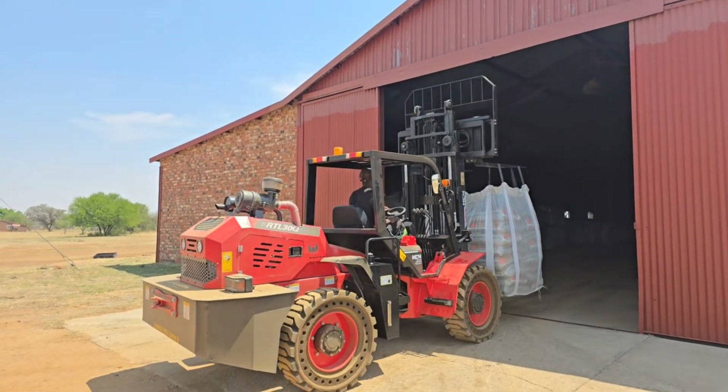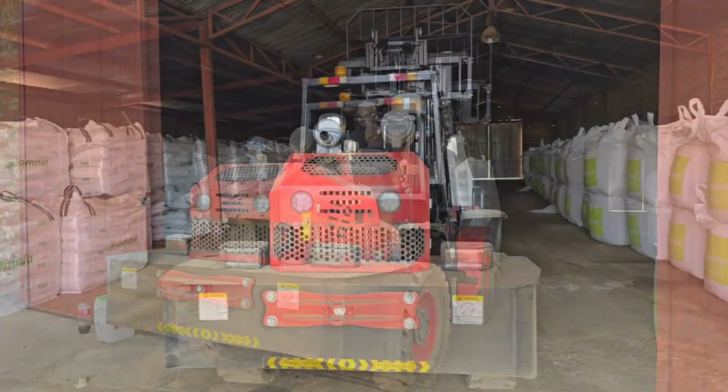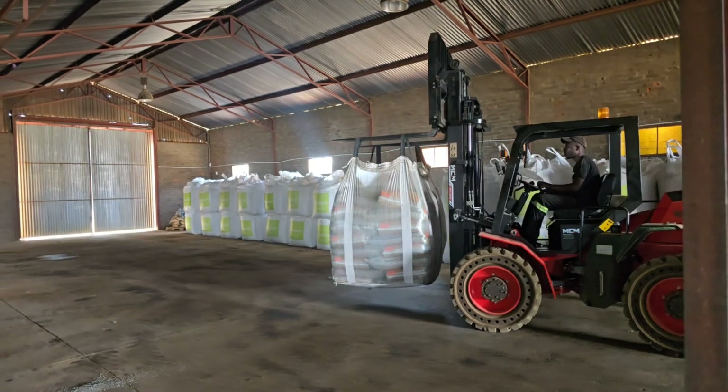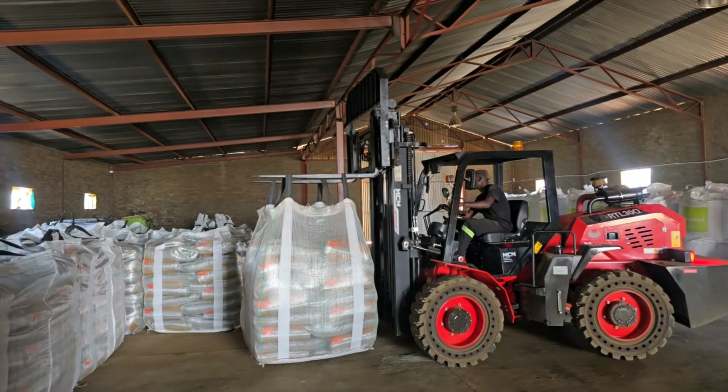For clients who need a full rough terrain forklift that has a closed cabin with air conditioner, MCM offers the RTL range built on a front-end loader chassis, also available in various weight classes. These models are also very popular, but they are much larger.